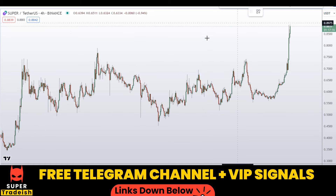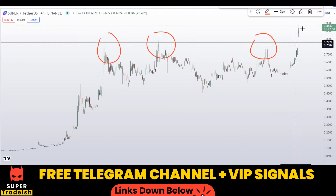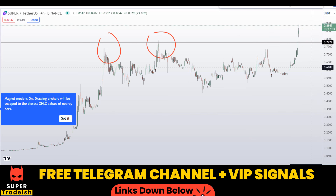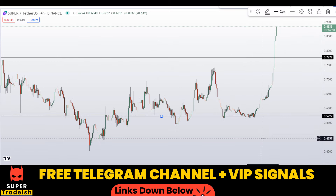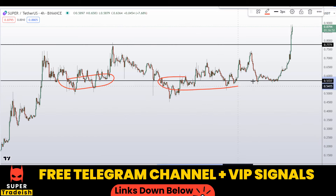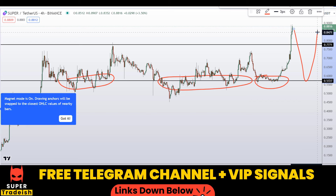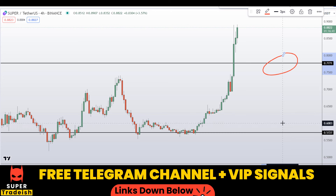Let me go down to the 4-hour chart and find the dip areas. I can see a key level of support and resistance — previously it was resistance, resistance, resistance, then the price broke to the upside. When the price comes back down to that level, I'm waiting for a buy. Another level I'll be watching is right around the 57-cent region — a nice area of support and resistance. If the price comes down to either of these levels, I'm expecting a bounce to the upside — around 77 cents and around 57 cents.